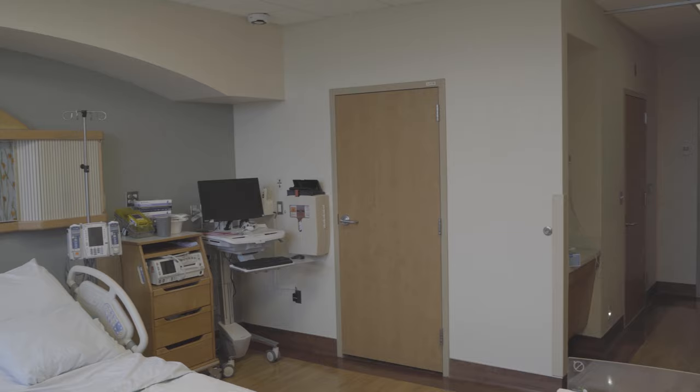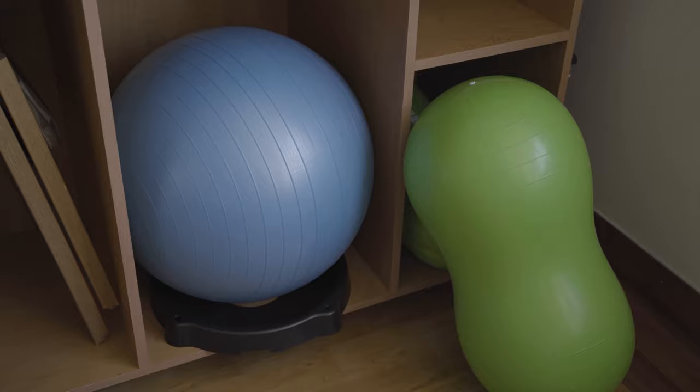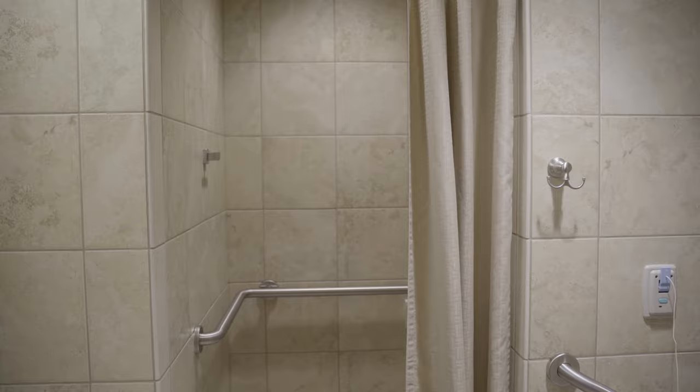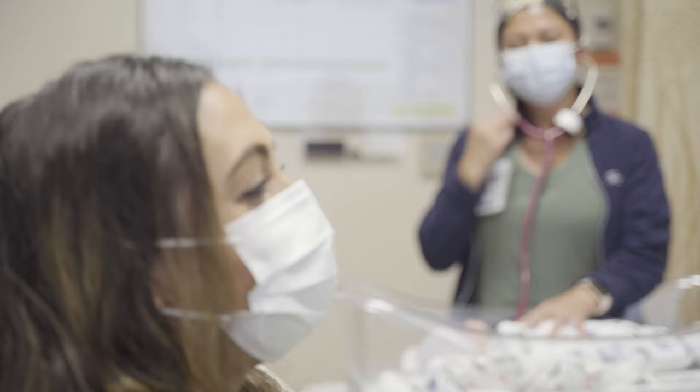You'll then be admitted to our third floor labor and delivery department, which features 22 large private rooms for labor, delivery, and recovery. Our labor and delivery nurses are specially trained in natural childbirth and work with each patient to support personal birthing preferences. Natural birthing aids like peanut balls, birth balls, and showers are in each room. We also offer anesthesia services 24 hours a day for laboring patients who request pain relief.